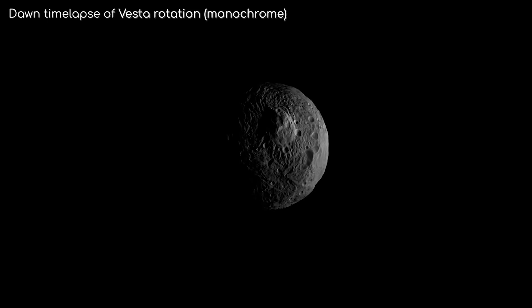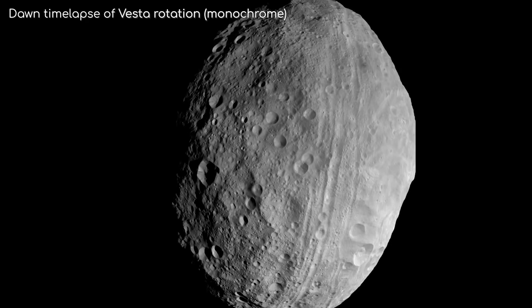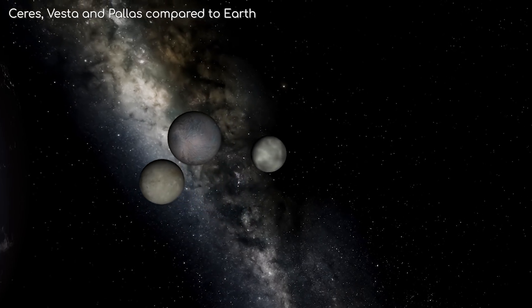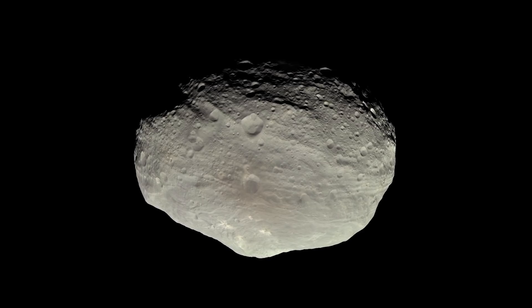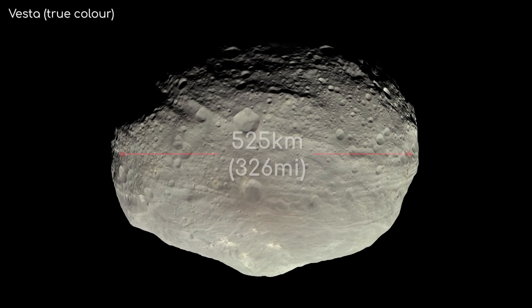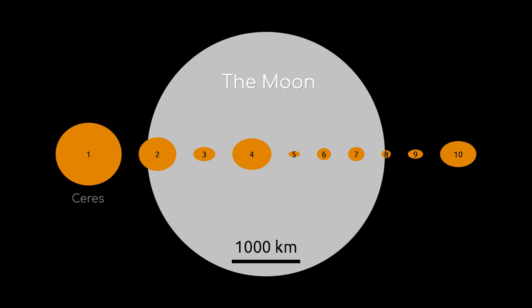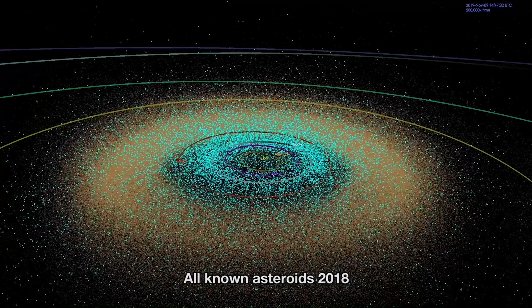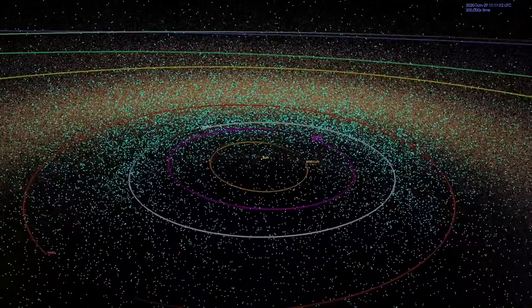The first thing you'll notice about Vesta is that it has an unusual shape — it kind of looks like a squashed ball. There are two reasons for this. The first is that it is not very big. Vesta is not quite big enough to be in hydrostatic equilibrium, or rounded by its own gravity, as it is only about 500 kilometres in diameter. This gives it the surface area of Pakistan, about 800,000 square kilometres. It still contributes towards 9% of the total mass of the asteroid belt, which helps you appreciate just how dispersed the asteroid belt really is.